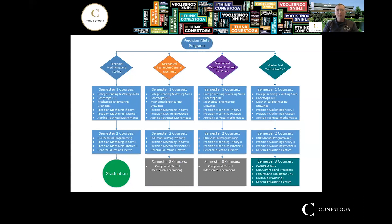There are four different programs within our Precision Metal group and the nice thing about these programs is the first two semesters are common across all four programs. So you could start in the General Machinist program and then maybe transfer into the CNC program, or you can go from the CNC program into the General Machinist program — it's up to you. With the first two semesters being common between all four programs, it really opens up some different possibilities and pathways for you.